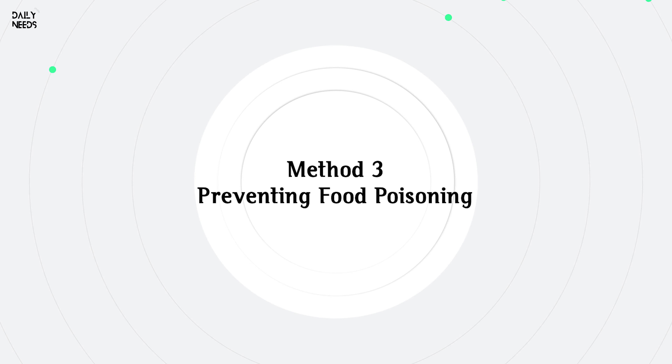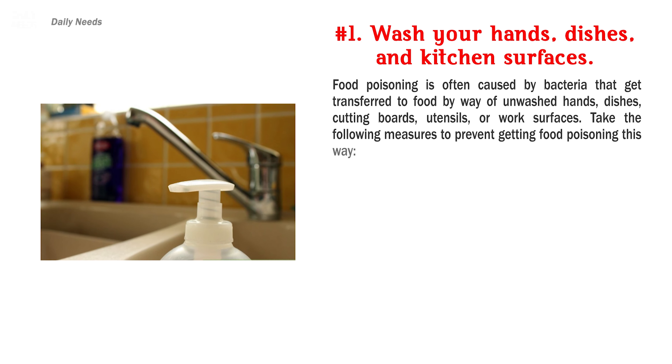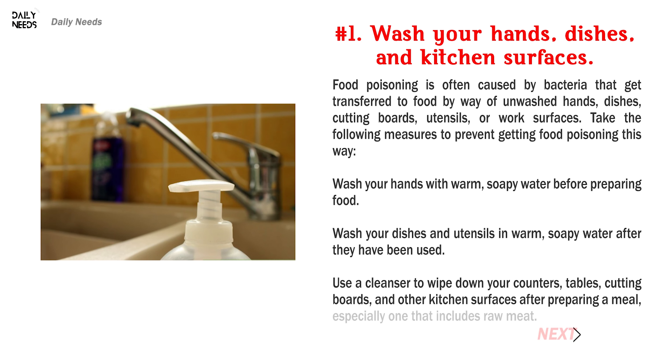Method 3: Preventing Food Poisoning. Number 1: Wash your hands, dishes, and kitchen surfaces.